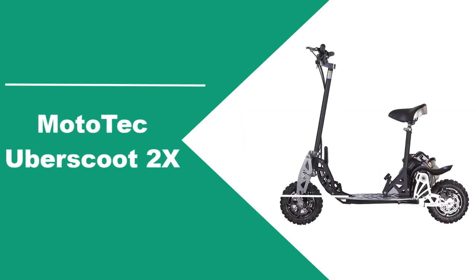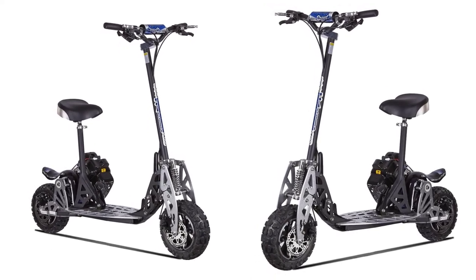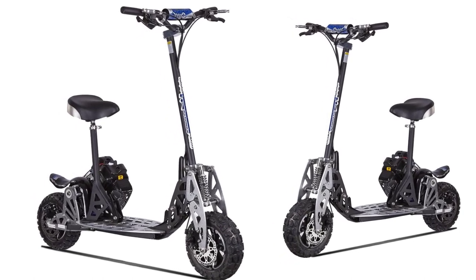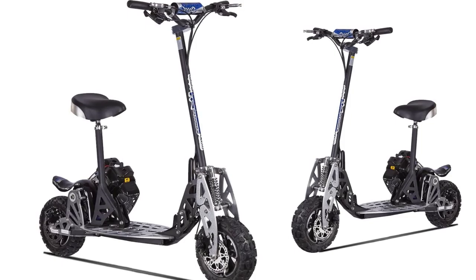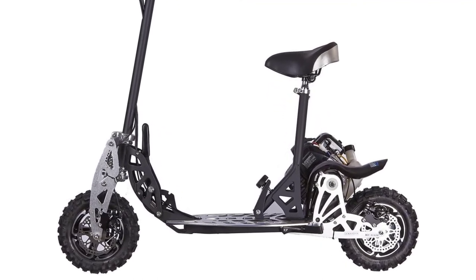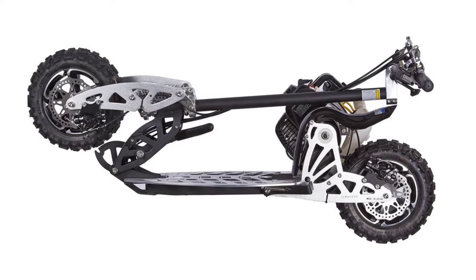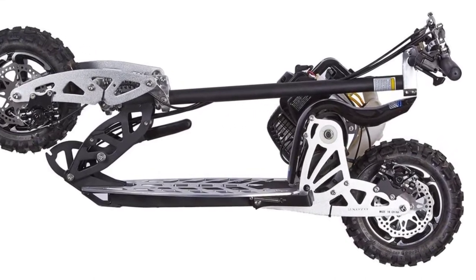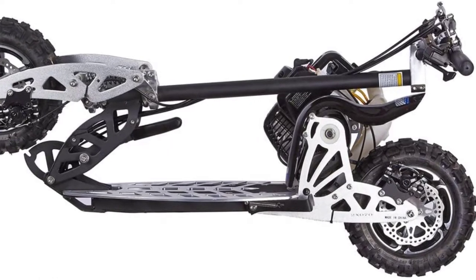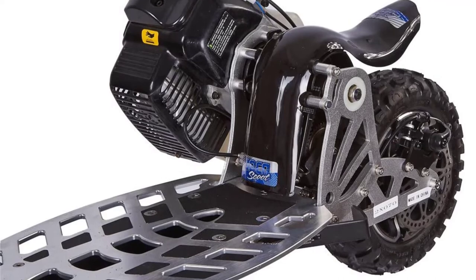At number three: the Mototech Uber Scoot 2x. This Mototech model is a gas-powered scooter that stands out from cheaper alternatives through its state-of-the-art design and multiple functionalities. The Uber Scoot is the upgraded version of the manufacturer's power boards, coming with technological improvements and innovative features. The suspension system ensures a smooth ride, and if you are planning to make jumps, the landing is going to be a very good experience. Thanks to the two-speed gearbox, this 50cc gas scooter is a highly innovative one in its category.